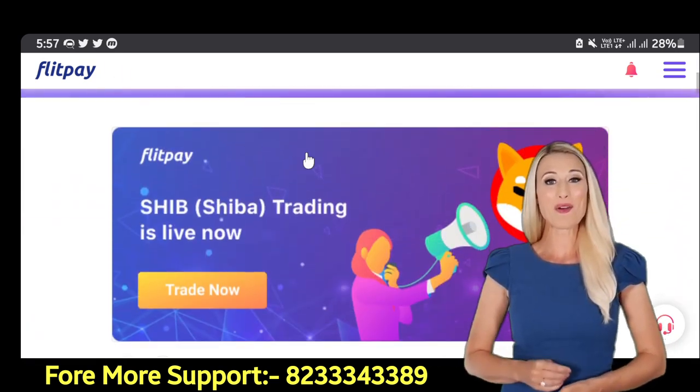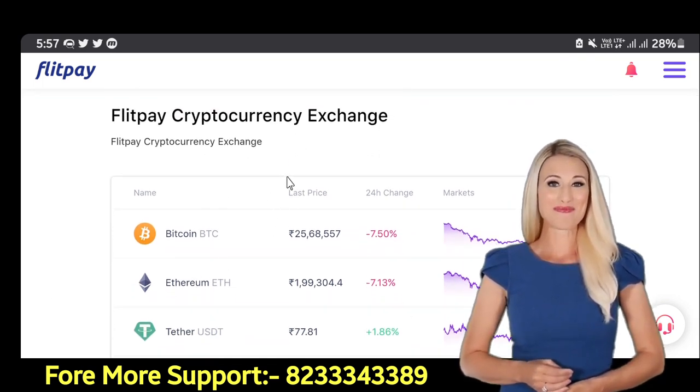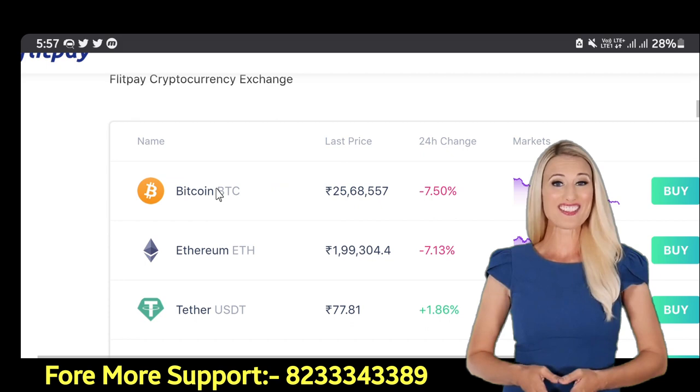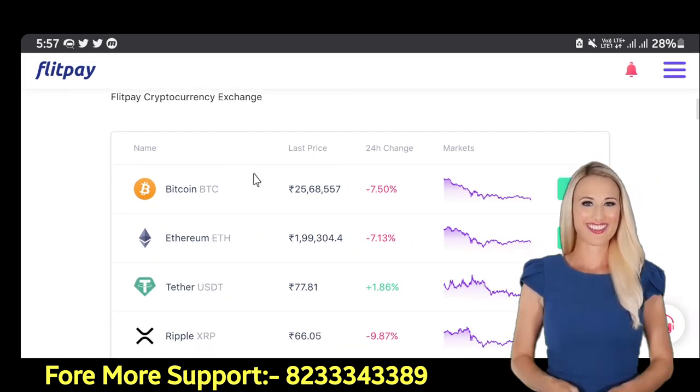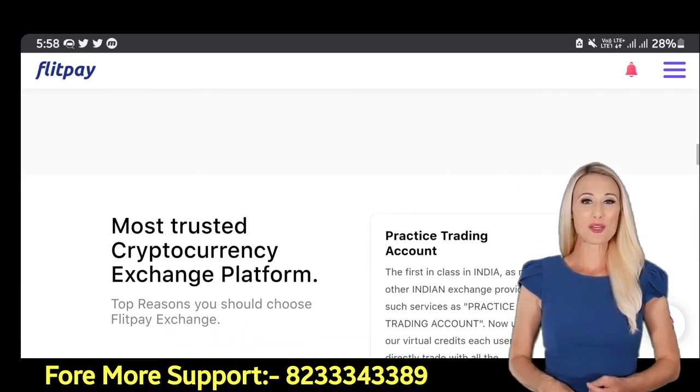Friends, this is an Indian exchange which has been running in the market since 2017. Earlier it was a Bitcoin wallet where you could only buy and sell Bitcoin, but now it has been converted into an exchange.